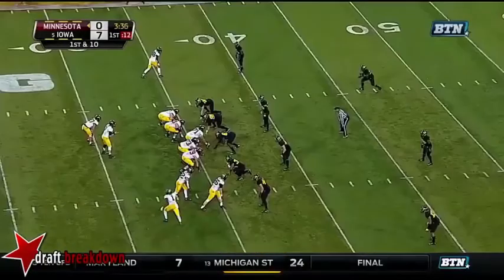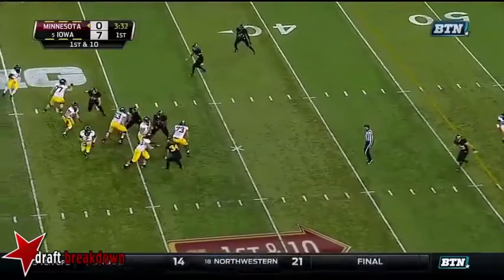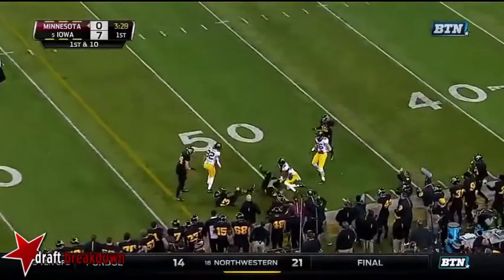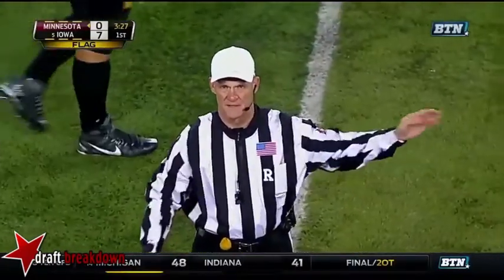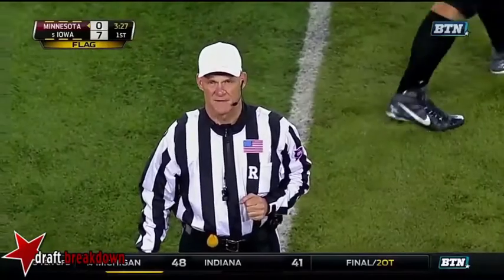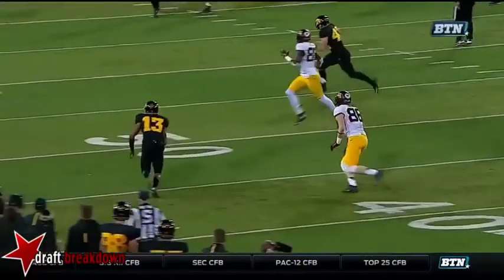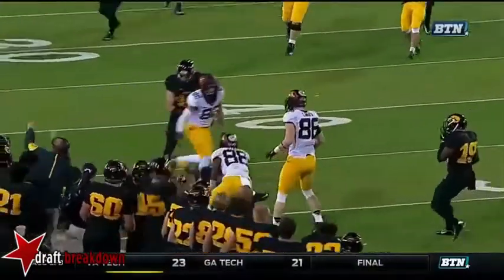To me, it looks like Mitch is not an innate anticipation thrower, and he doesn't have an elite feel in terms of anticipating windows. Right there, he gets out of the pocket and forces something down the field. That's an area of his game that he really hasn't shown he has mastered at all — anticipation.